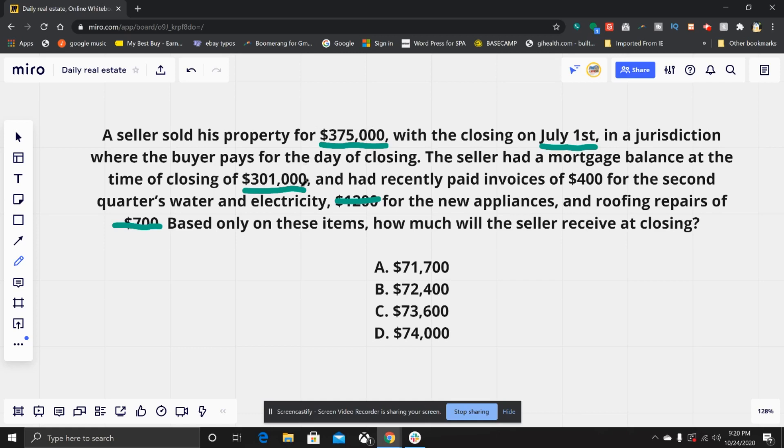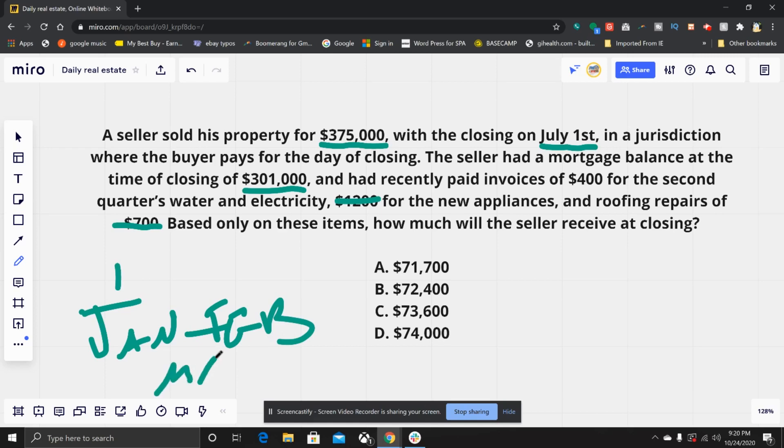The seller paid $400 for the second quarter's water and electricity. The closing is July 1st. The first quarter covers January, February, and March; the second quarter covers April, May, and June. So the seller paid exactly what they owed for that period — making it irrelevant to the closing calculation.